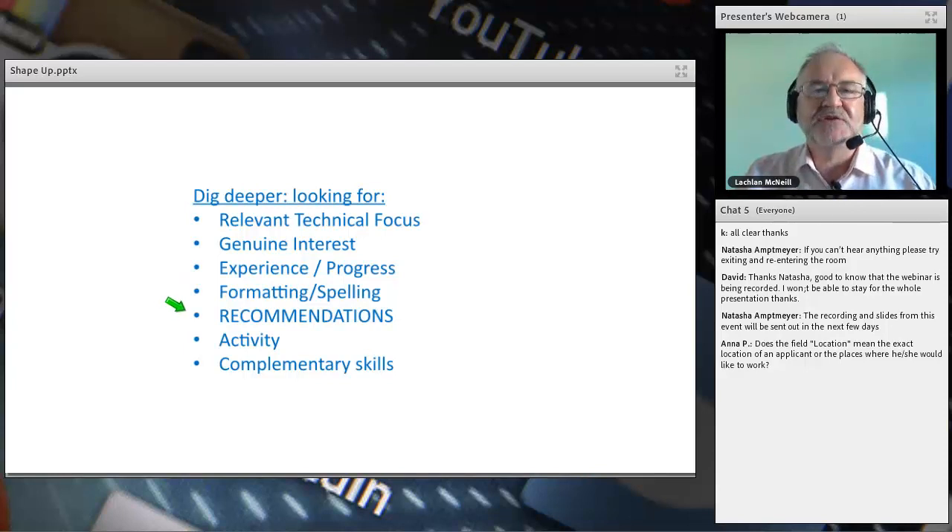Recommendations are valuable — when someone says 'Lachlan did a great job in recruitment, we'll use him again,' that's bold. Activity on LinkedIn matters too: get involved and commenting, but do it genuinely — don't just say 'great,' try to make a real comment. Complementary skills are also important. In this farming robotics job, if someone has worked designing fruit-picking machines, that awareness of the industry is fantastic even if they've done nothing directly in robotics.